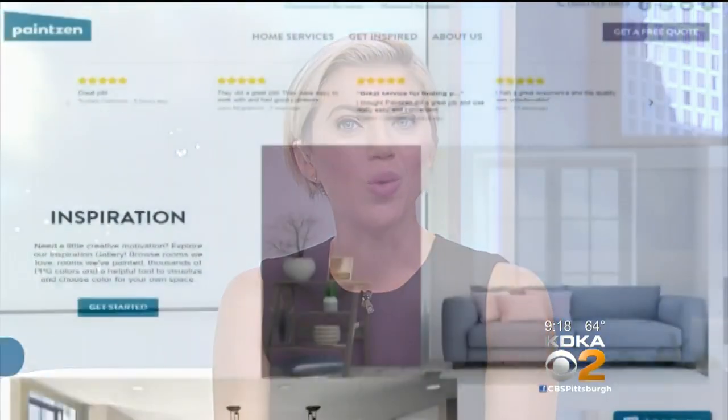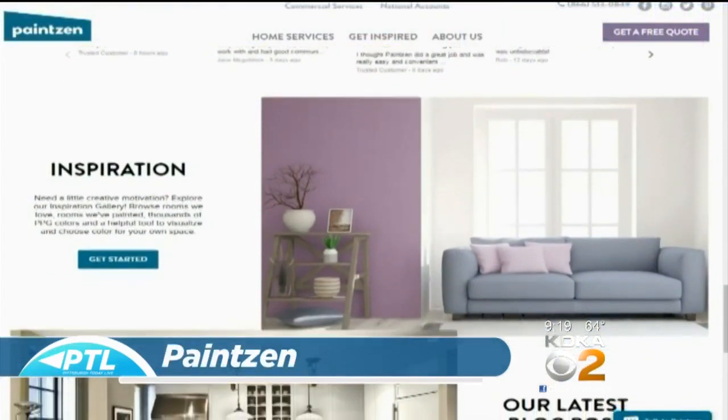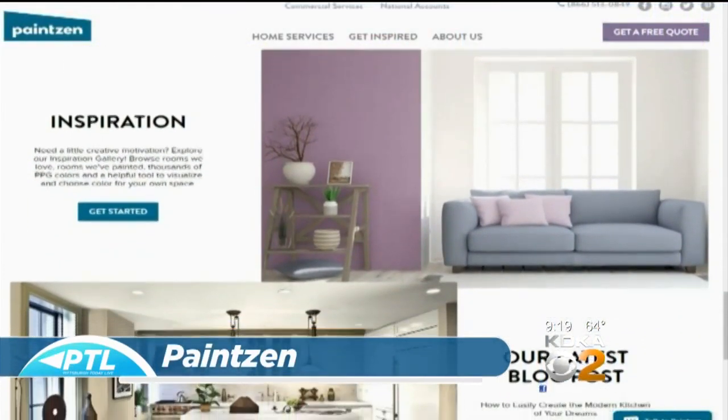Just like you can order an Uber or Lyft to give you a ride, now you can order a new service: house paint and the painter at your door in just 48 hours or less. It's an online ordering service called PaintZen, just starting in Pittsburgh, thanks to a partnership with PPG Paints.